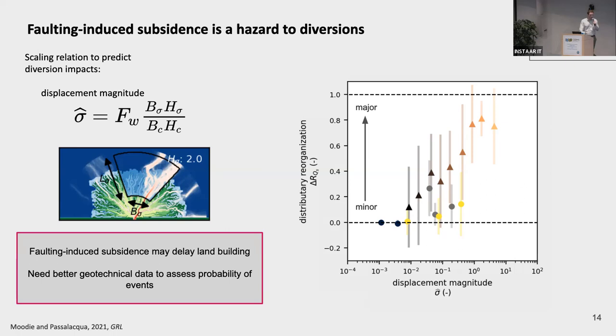When we plot all our simulations, we can see that the amount of distributary reorganization increases with displacement magnitude over many orders of magnitude. We then go back to the Mississippi River Delta, look at the Cubits Gap sub-delta, which gives us a sense of the scale of distributary networks that might evolve downstream of sediment diversion projects. Using fault data from the Mississippi River Delta, faulting-induced subsidence can delay land building and reorganize distributary networks. But we don't yet have a good understanding of the probability of these events, so we call for better geotechnical data.